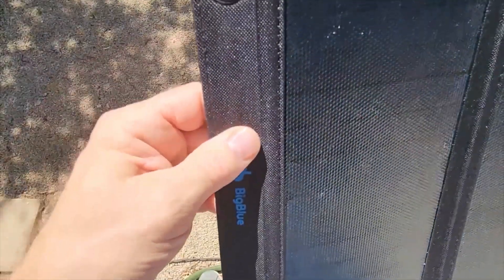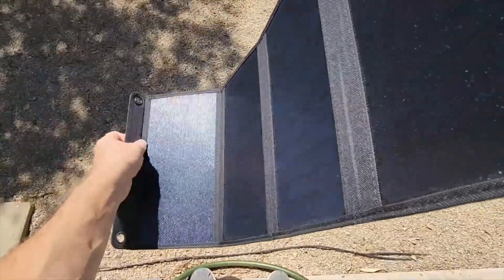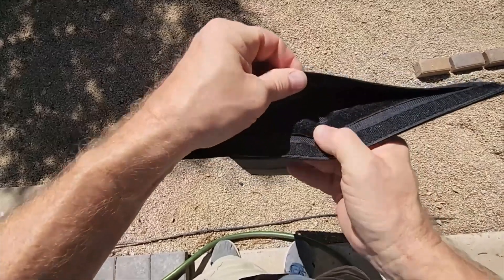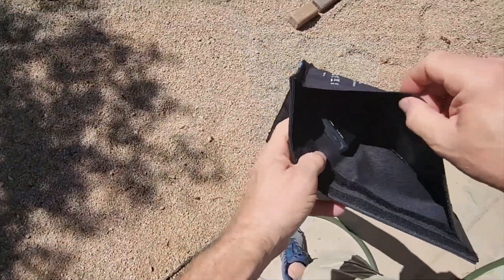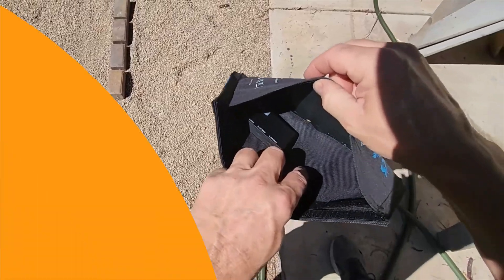It's perfect for quick, convenient charging when you're on the go. Whether you're hiking, camping, or just need a backup power source, the Big Blue 28 Watt is a reliable option that gets the job done efficiently and without the hassle.